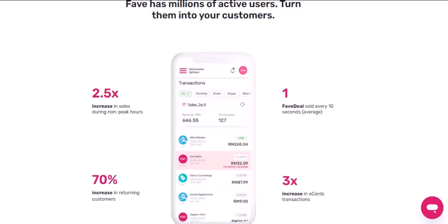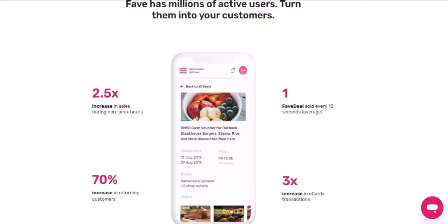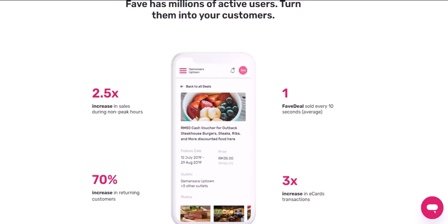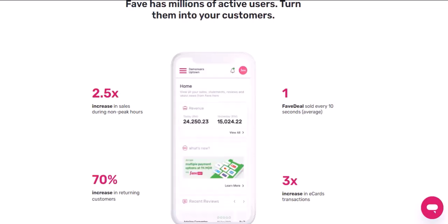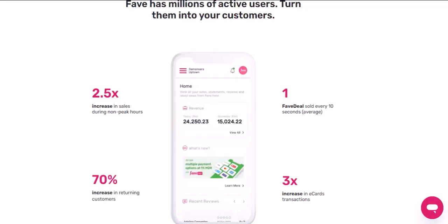So there you have it. Google Pay and FavePay are a match made in convenience heaven. By combining the ease of Google Pay with the rewards of FavePay, you're streamlining your payments and maximizing your savings. Thanks for watching, and until next time, happy spending!